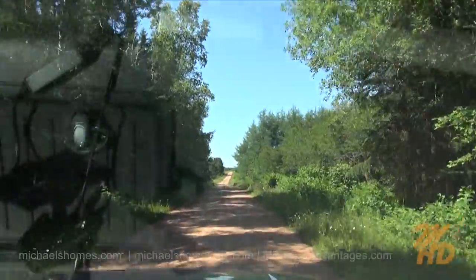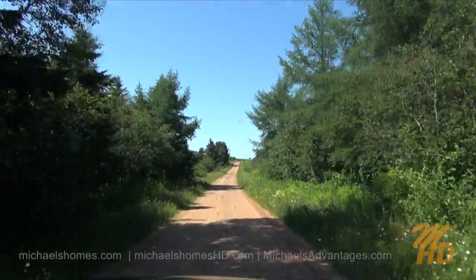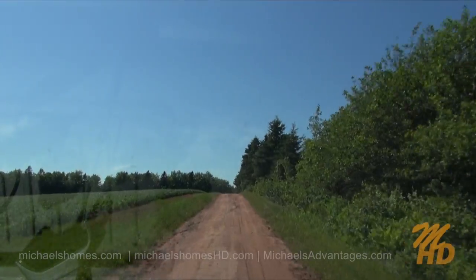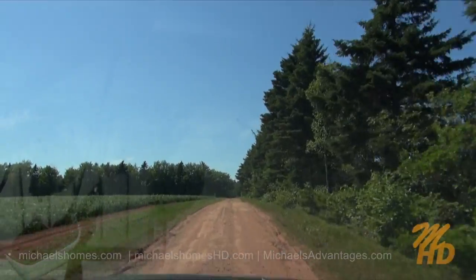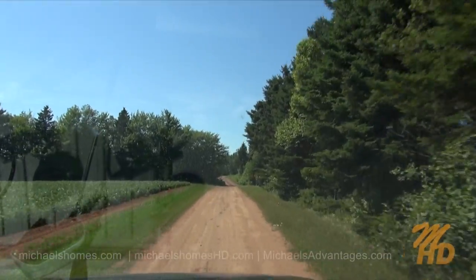We're traveling north on Hull Road here from Grand River, heading towards the Tyne Valley area. And yes, in fact, this is considered a road. Here's another example of a really fine PEI back road. Now, would you think this is a road if someone showed this to you?